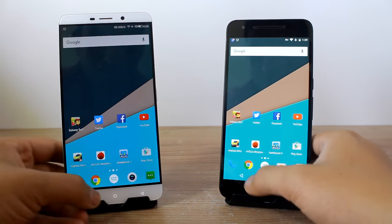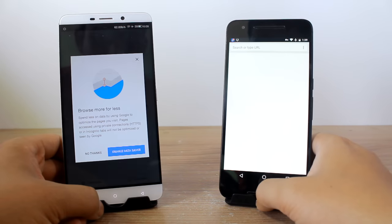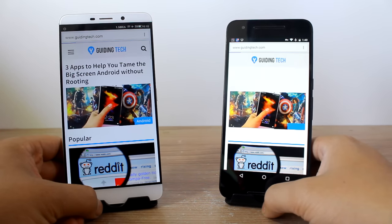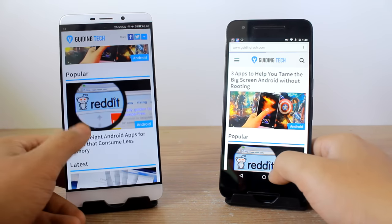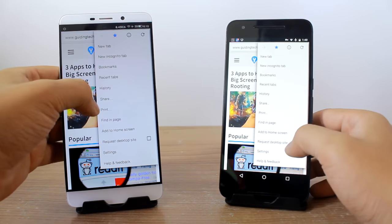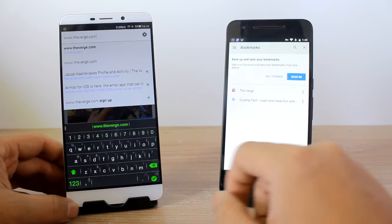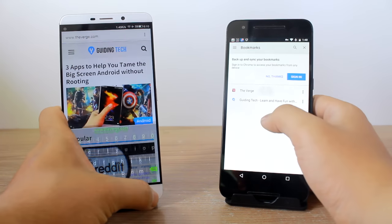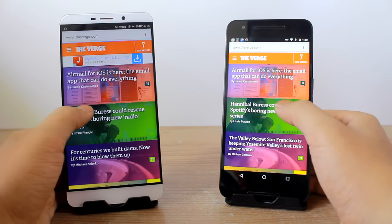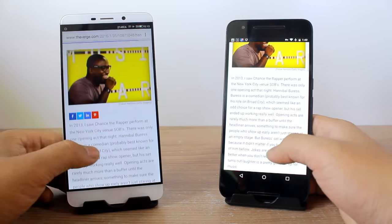The Messages app loads faster on the 6P. The trend we're seeing is apps are faster on the LeMax and games are faster on the 6P — they're very close overall. The website also loads faster on the LeMax and it's still loading on the Nexus 6P, even though both are connected to the same 100Mbps ACT broadband connection in flight mode. Tapping The Verge homepage at the exact same time, it loads faster on the LeMax with all elements loading quicker too.